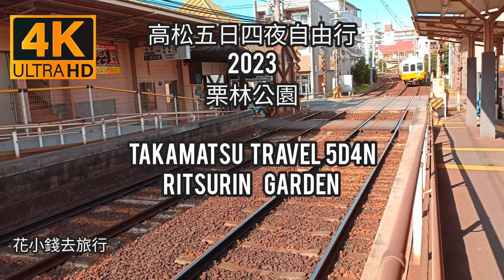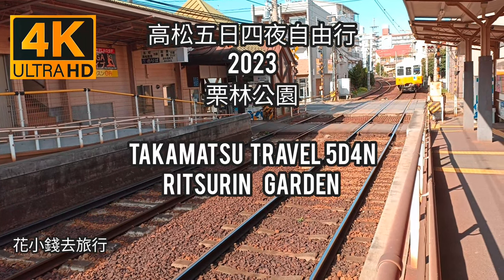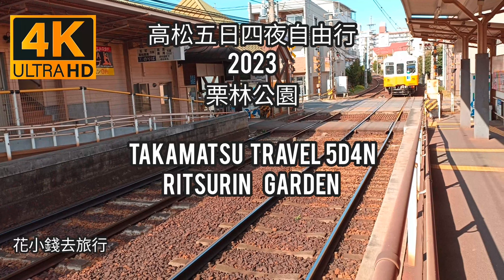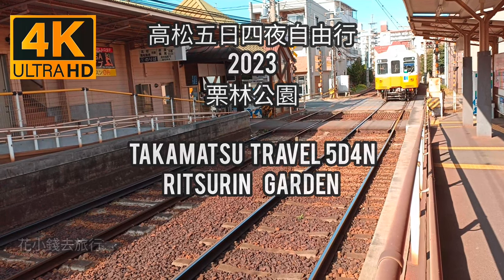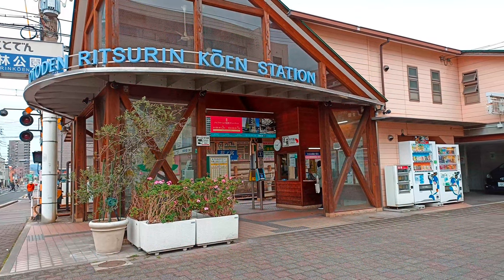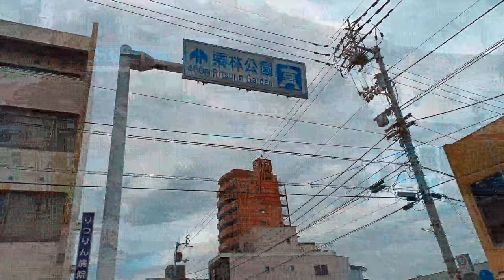When the calendar flips to November, it's time to witness the magical transformation of nature. The leaves of the trees turn from green to vibrant shades of yellow, orange and red, creating a stunning contrast with the clear blue sky. That's why we decided to take a trip to Shikoku, the smallest and least populated of Japan's four main islands, where we visited Ritsurin Garden, a paradise for autumn lovers.